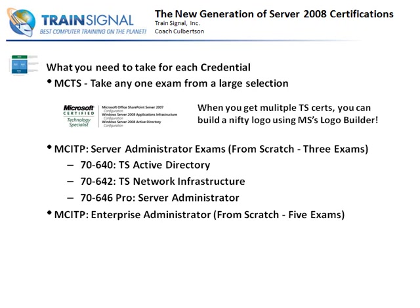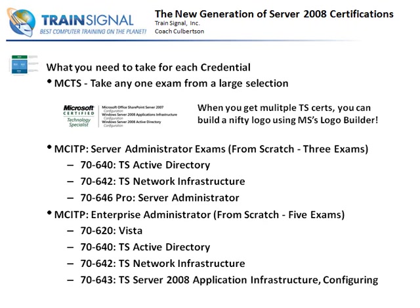The Enterprise Administrator, one level up, is five exams from scratch. First, you need to take a VISTA exam - they want to make sure Enterprise Administrator credentialed individuals have a foundation in the VISTA operating system. Then you need 7640, 7642 which is Network Infrastructure, 643 which is Application Infrastructure - covering SharePoint, File and Print Services, and Windows Deployment Services. And then last, you take 647, which gives you the ITP Enterprise Administrator. It's pretty achievable - even just going for Server Administrator is only three exams, and as you pick up each exam you get additional Technology Specialist certifications too.